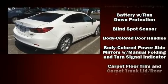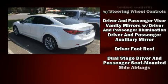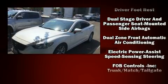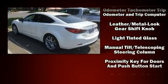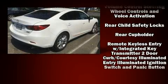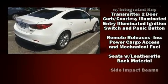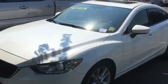Mazda ensures the safety and security of its passengers with equipment such as dual front impact airbags, front side impact airbags, traction control, brake assist, anti-whiplash front head restraint, a panic alarm, and four-wheel disc brakes with ABS. Various mechanical systems are monitored by electronic stability control, keeping you on your intended path.